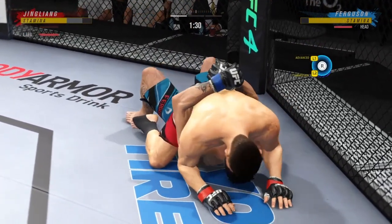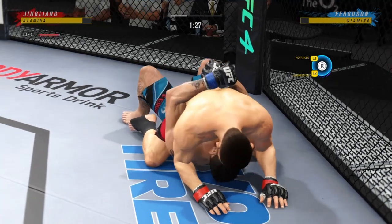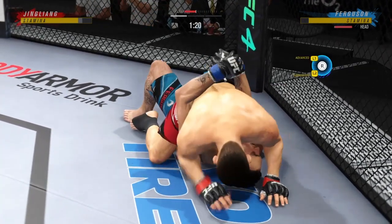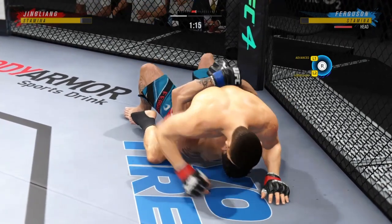Brilliant submission defense there. Right in the mount. Big combination of ground and pound strikes here — this could be the beginning of the end.